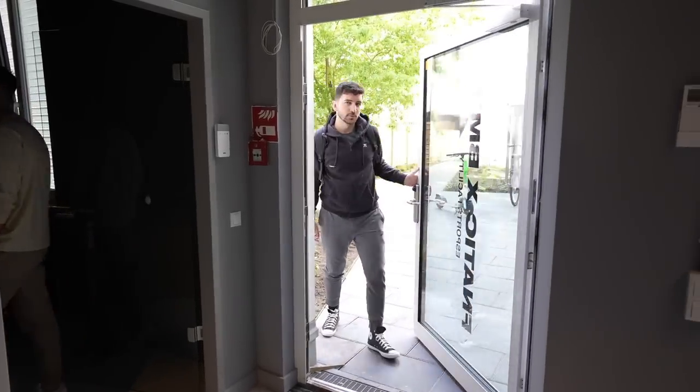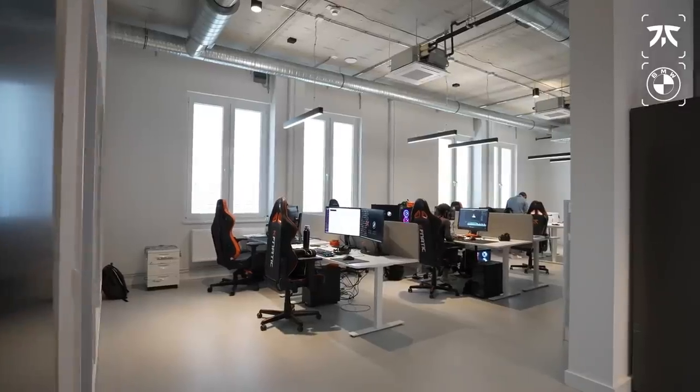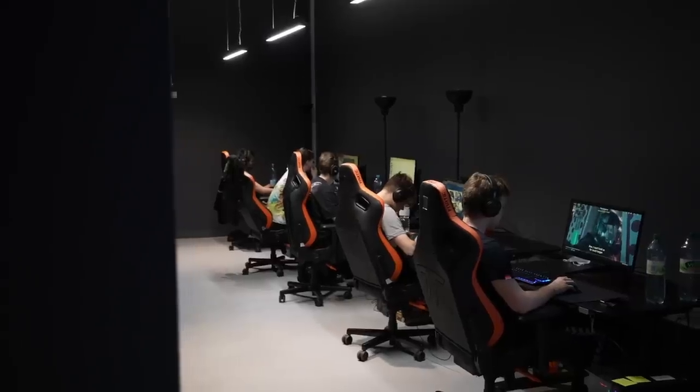Hi guys, welcome back to the channel. Today I've got a really special video for you guys. Through that door there is our brand new BMW Fnatic eSports training facility. To help me show you around, I brought along our team director, Mr. La Formula himself, Javi. Hey, super nice to be here.